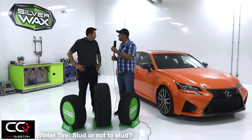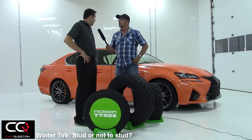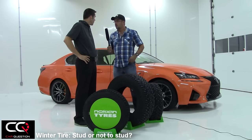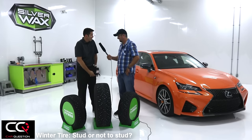Danny at Nokian, do you sell more studded tires or regular tires? Depending on the country, but if you're talking about Finland — the home country of Nokian — it's probably 85 to 90 percent of cars using studded tires. So what is a stud exactly? I always carry one with me, right here in my pocket.